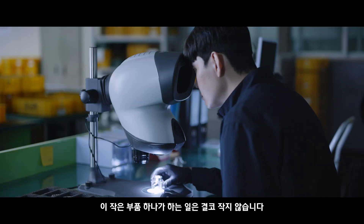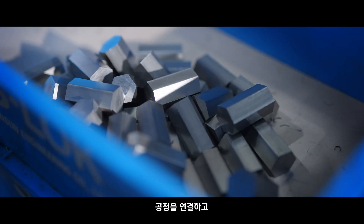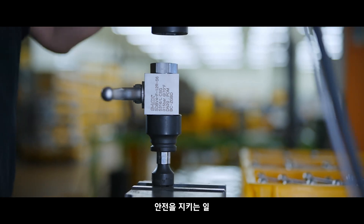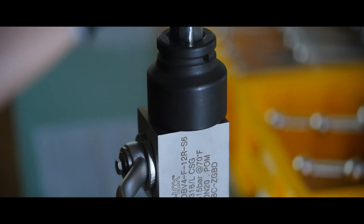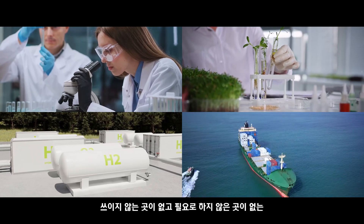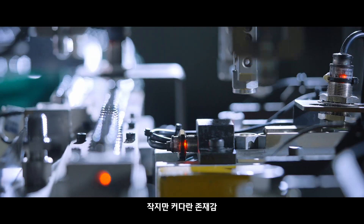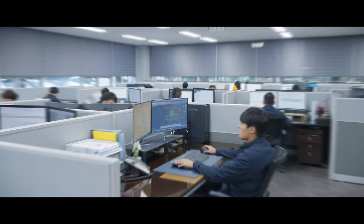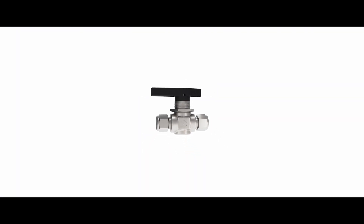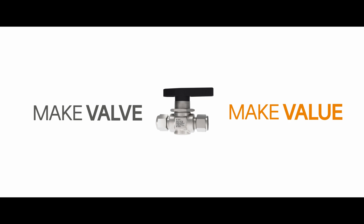The work this small accessory does is not actually small at all. It connects the whole processes, promises the quality, and ensures the safety. A small piece with a huge existence which is used everywhere and needed everywhere. We are not just producing valves. We are making the value. Make valve. Make value.